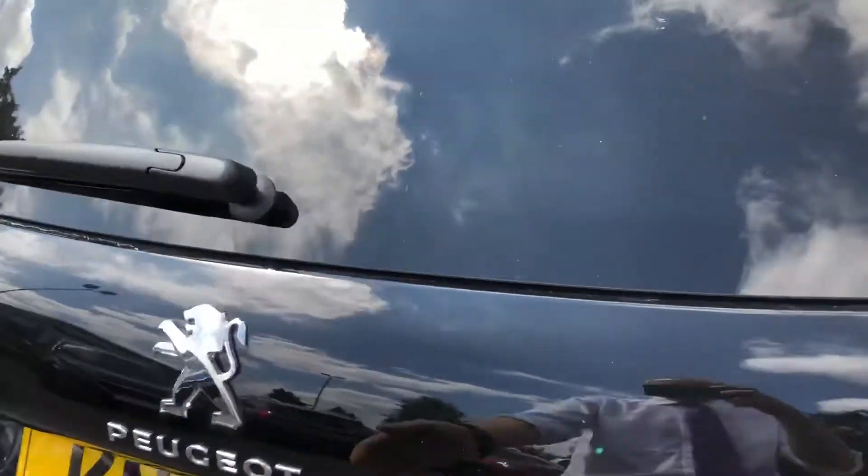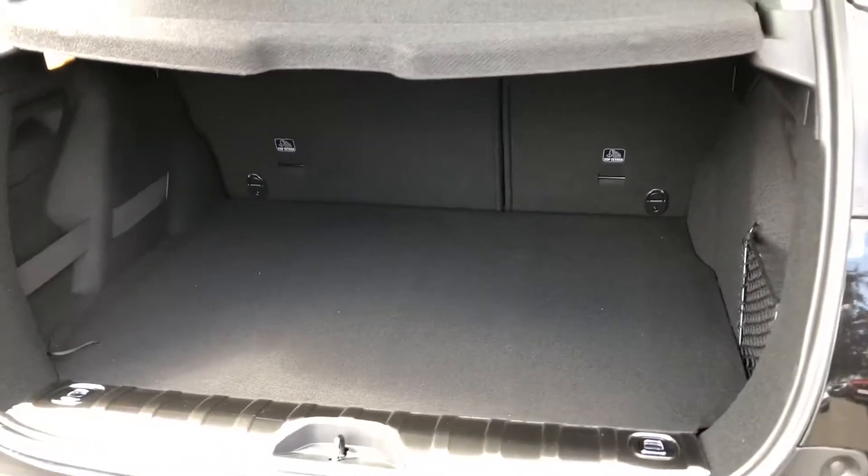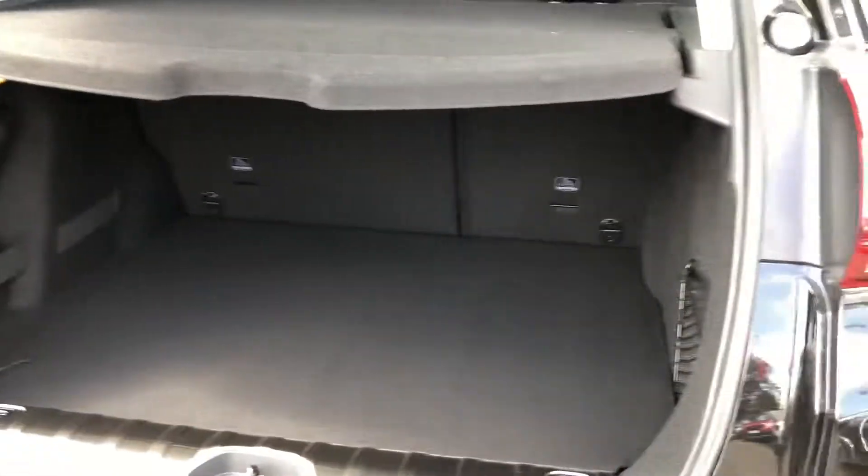The vehicle has a generous rear boot with a flat load floor — everything folds down completely flat.